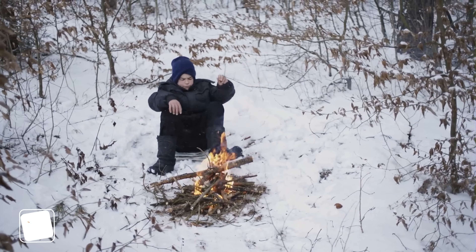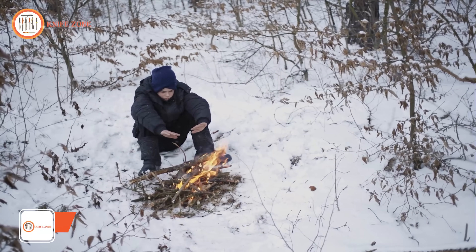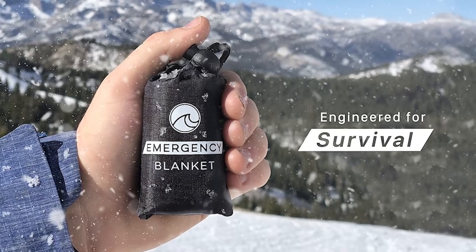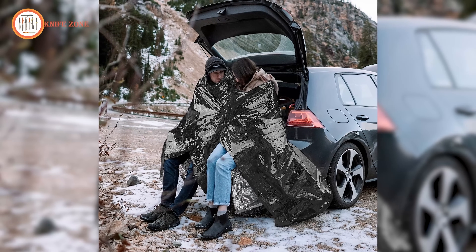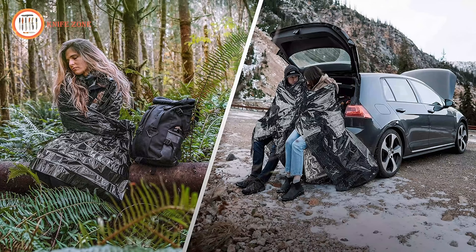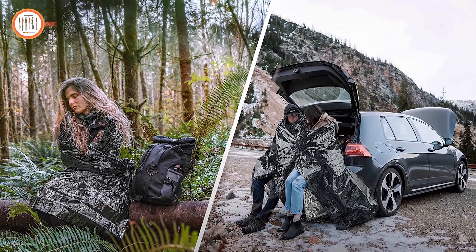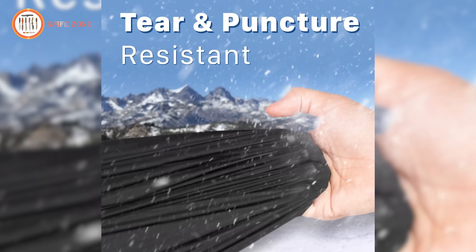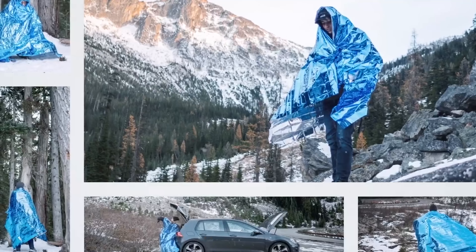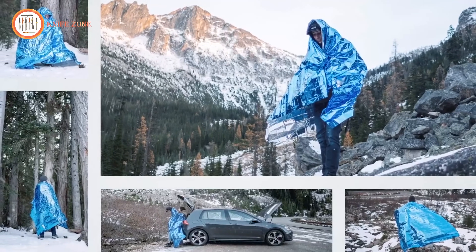In outdoor adventures or emergencies, staying warm is paramount for survival. Extreme weather conditions like cold temperatures can pose serious risks to health and safety. That's where Oseous Outdoor Mylar Emergency Blankets come in. Crafted with reflective and heat-retaining properties, these blankets provide superior protection against harsh cold weather, whether you're camping, hiking, or facing an emergency. Made with premium materials, Oseous Emergency Blankets ensure exceptional durability and tear resistance. Unlike standard thermal Mylar sheets, they are thick and long-lasting, promising reliable protection when you need it most.